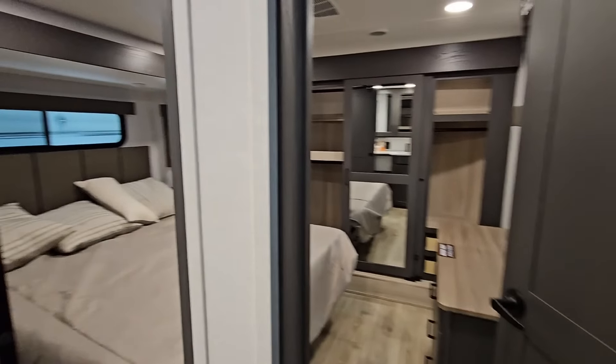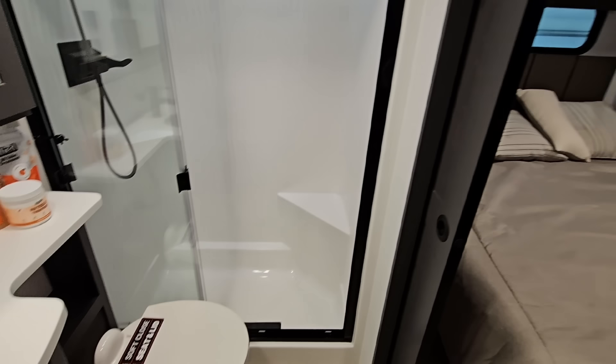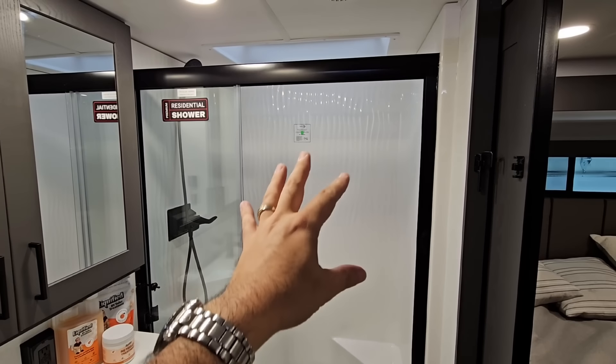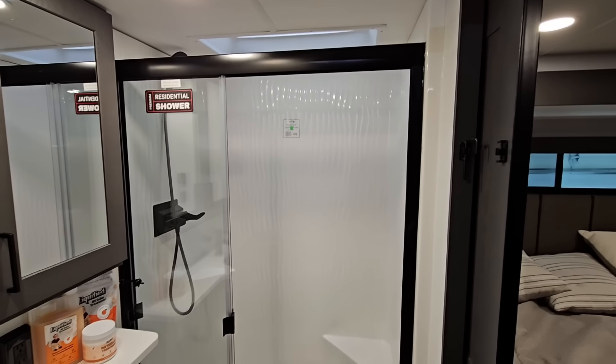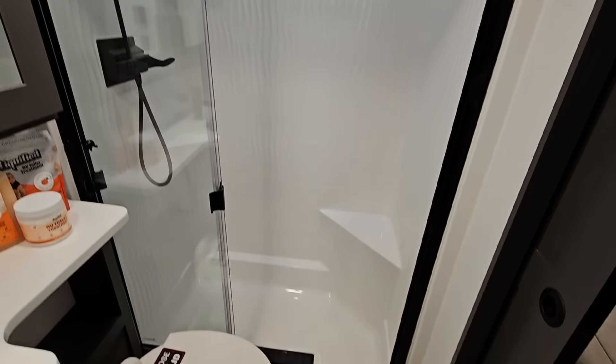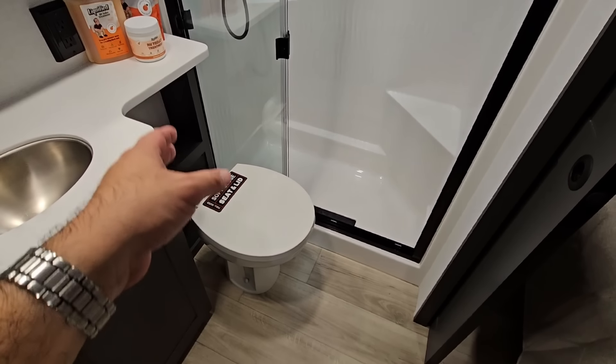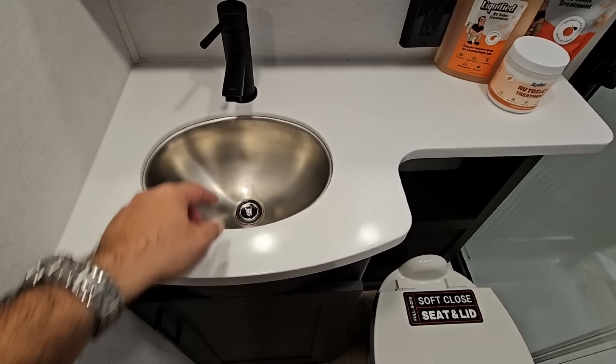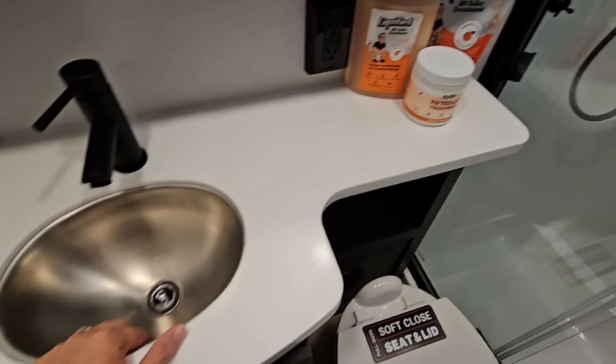Working our way to the front of this unit. Turn to the left here is your bathroom — it's a very nice bathroom. I love this kind of wave design in the one piece shower stall. A lot of room in the shower. Porcelain foot flush toilet. Soft closed seat and lid. Nice solid surface material. Undermount sink. Really nice.